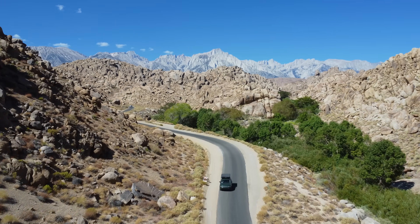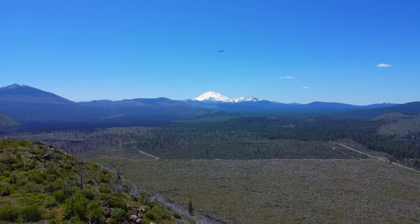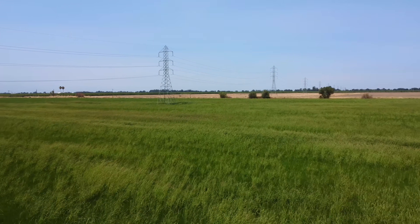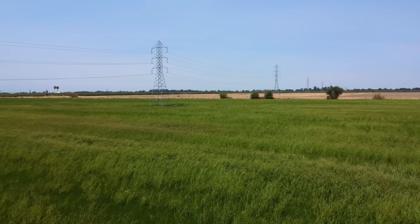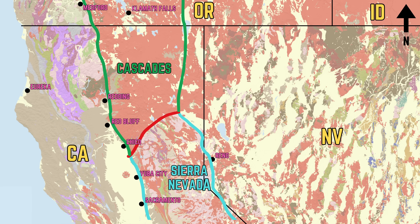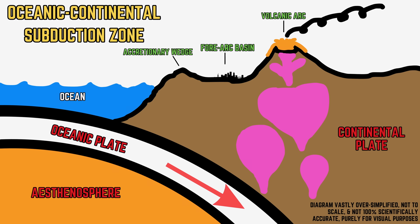These subduction zones include the one that built the Sierra Nevada during the Mesozoic Era and the ancestral Cascadia subduction zone during the Miocene Epoch. In fact, the northern reaches of the Sacramento Valley are still technically an active forearc basin today, as the Cascade Range picks up north of Chico with active volcanoes such as Lassen Peak, east of the likes of Red Bluff.